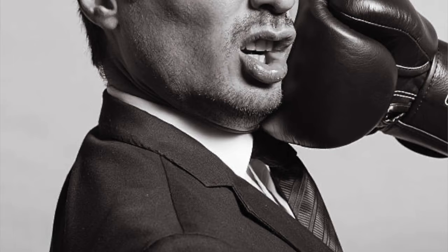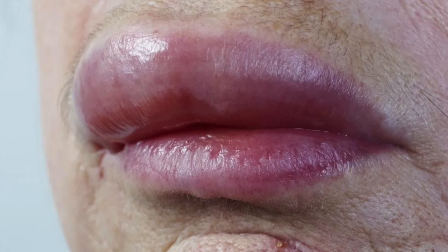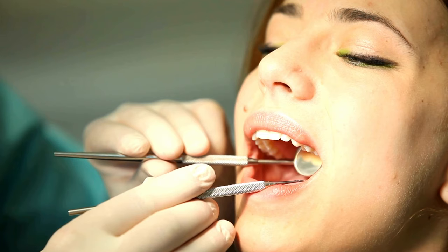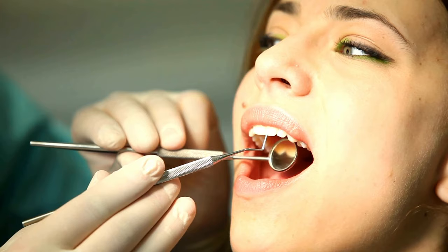Any trauma or lip injury — getting punched, getting hit, or lip biting — can cause your lip to swell. You can apply a cold compress. An infection of the gum or mouth can also cause your lips to swell. If you feel it's a gum or tooth issue, you need to see a dentist. A healthcare provider can give you a short course of antibiotics to keep the infection at bay until you can get in to see your dentist.